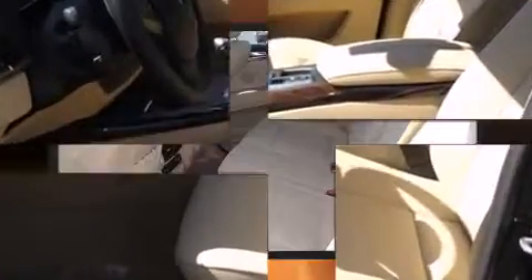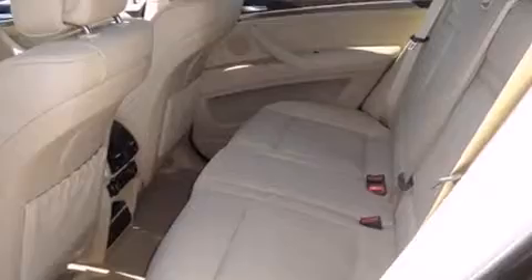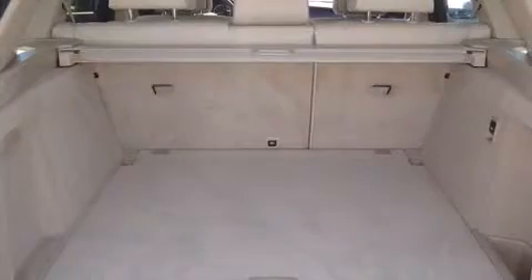Top features include power front seats, leather upholstery, heated door mirrors, a power liftgate, remote keyless entry, and air conditioning.